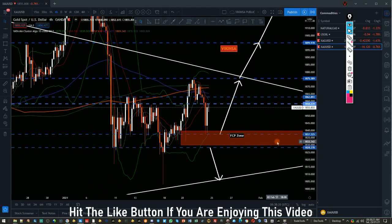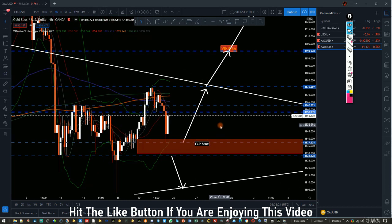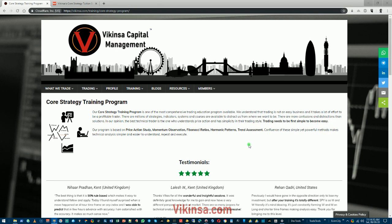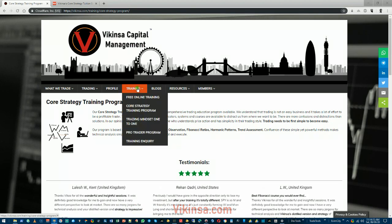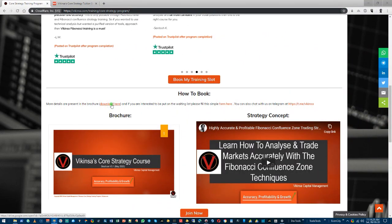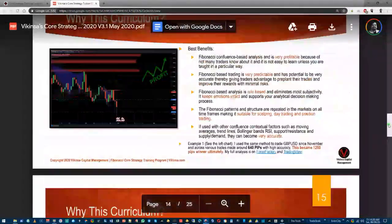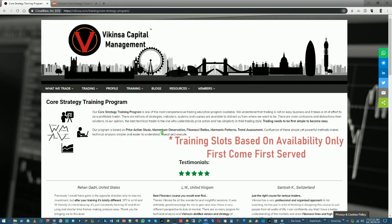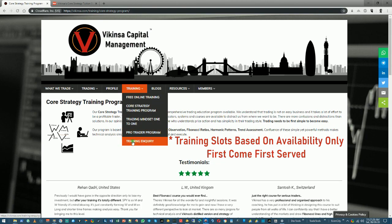If you enjoyed this, subscribe to this channel, hit the like button, and in the comments let me know what you think about this analysis. Feel free to join our Telegram group. If you are interested in training, check out the video description. To learn how to analyze markets using Fibonacci confluence the way I do, head over to wikinsa.com, under the training section, where you'll find the core strategy training program, student testimonials, the course brochure, and the Fibonacci confluence training program curriculum — a very extensive program covering basic and advanced concepts for high-probability market analysis.